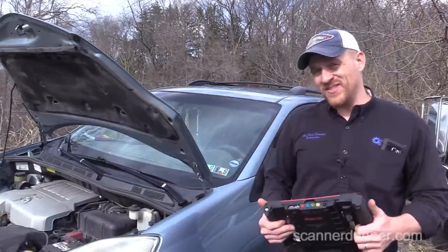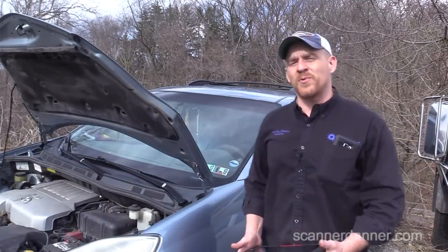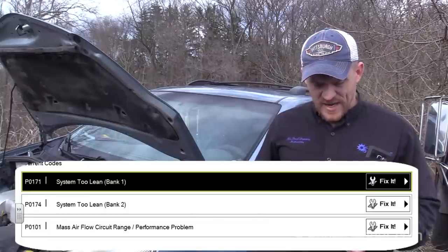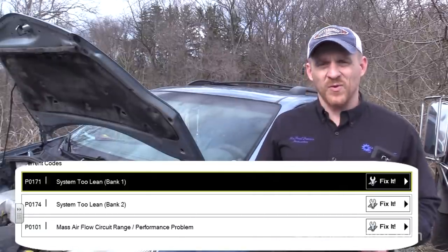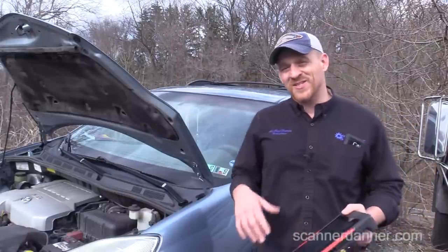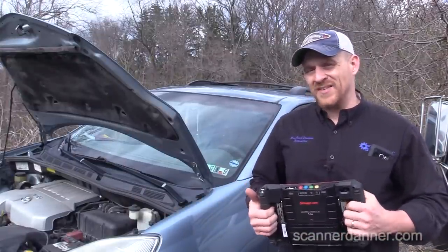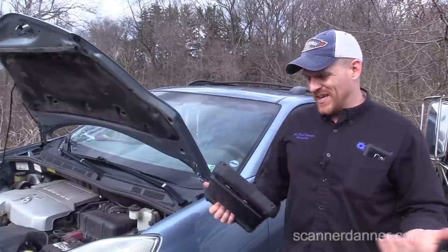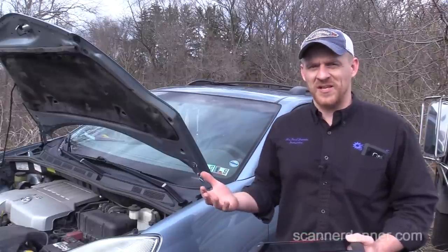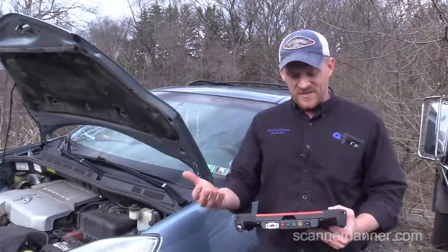Today we're working on a 2007 Toyota Sienna with a 2GR-FE engine, a 3.5-liter V6. The fault codes in memory are P0171 and P0174 system lean codes, accompanied by a mass airflow circuit range/performance problem. Looking at these codes, this is screaming a mass airflow sensor problem — we have a MAF circuit range/performance code and two lean exhaust faults.